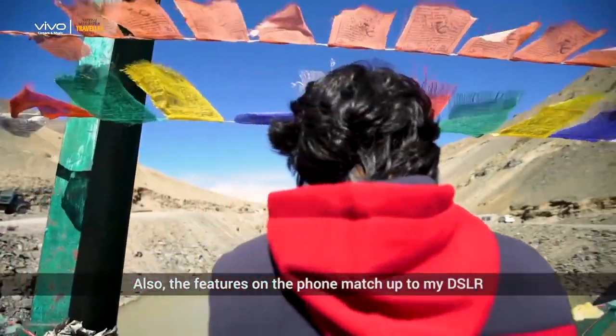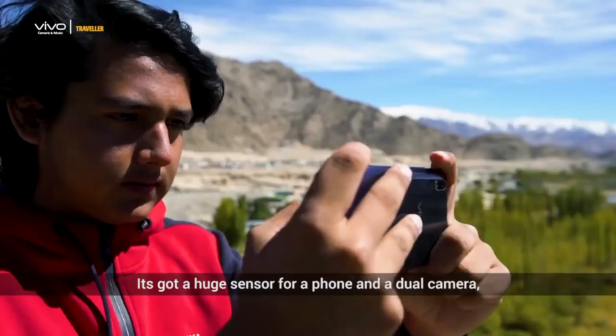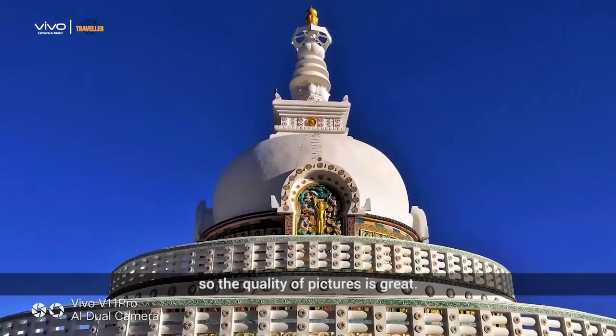The features on the phone match up to my DSLR in terms of what I need. It's got a huge sensor for a phone and a dual camera, so the quality of pictures is great.